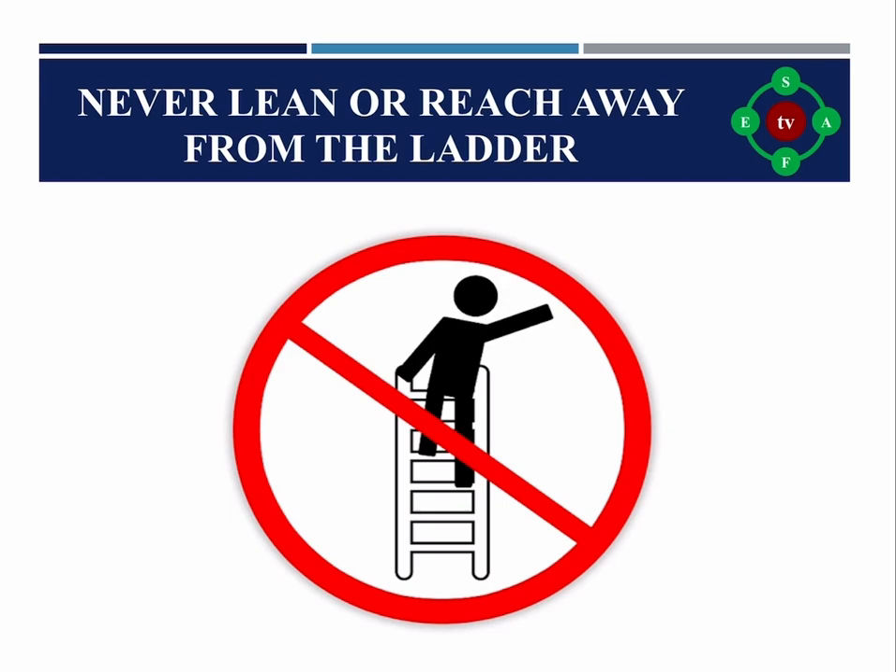Rule six: Never lean or reach away from the ladder. Leaning and reaching away while on the ladder makes it unstable and puts the person at risk of falling. To prevent falls, descend and then move the ladder.